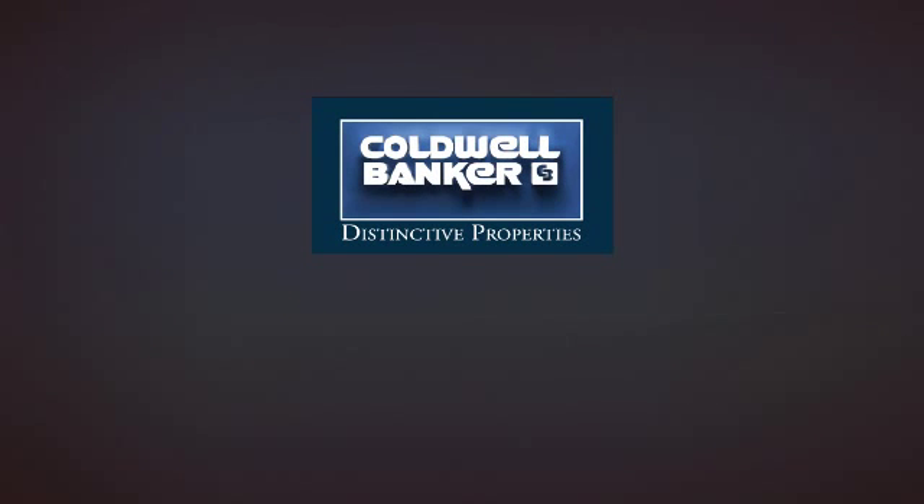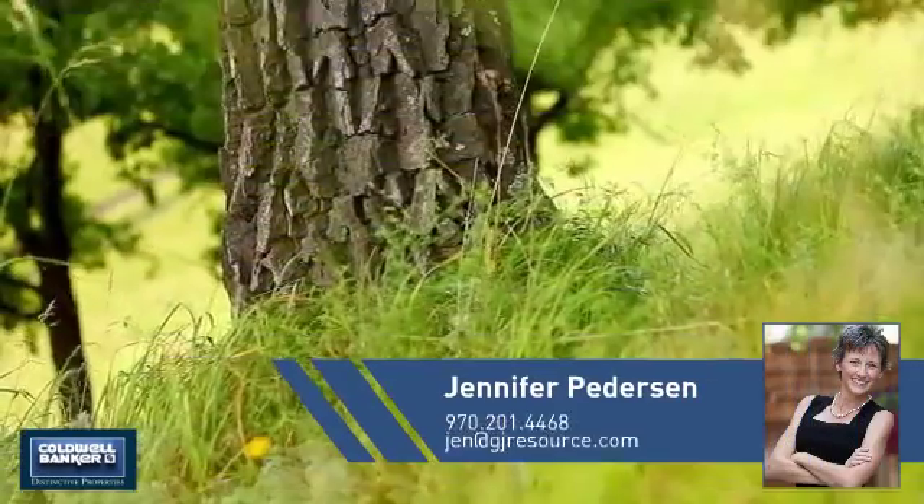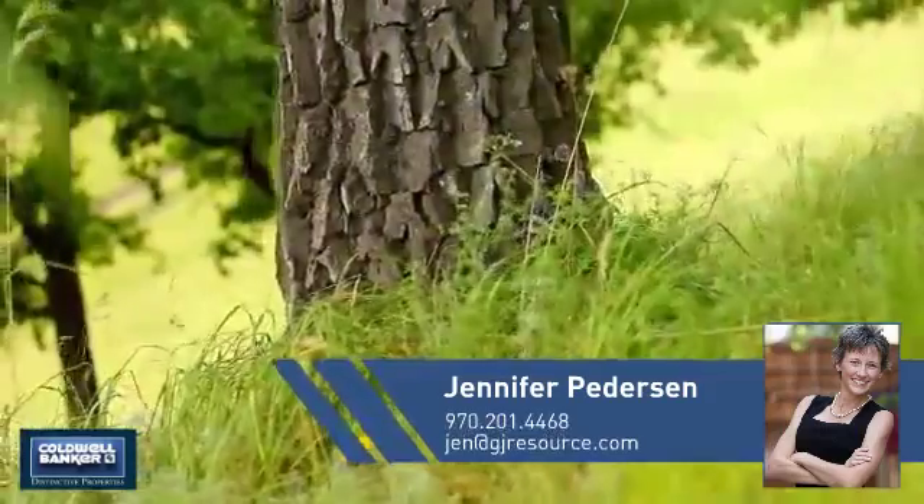Welcome. You'll find a wide selection of listings. This video is brought to you by your real estate agent, Jennifer.